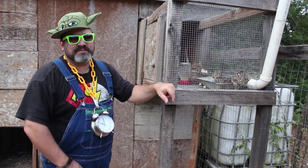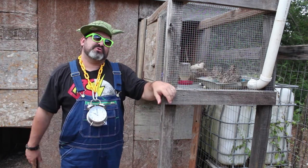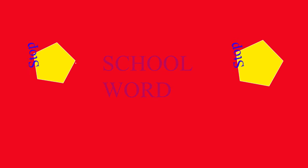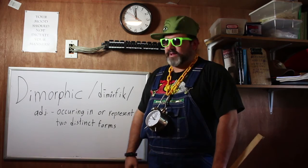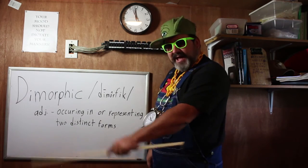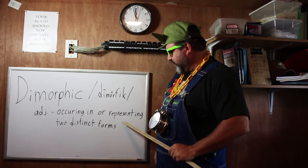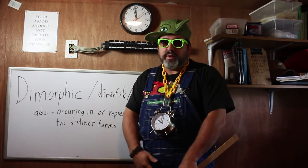Let me kick some more knowledge to you. The Coturnix quail's plumage is what you call sexually dimorphic. Got another school word for you — dimorphic. It's from the Greek. It's an adjective, and it means occurring in or representing two distinct forms. Dimorphic. Vocab.